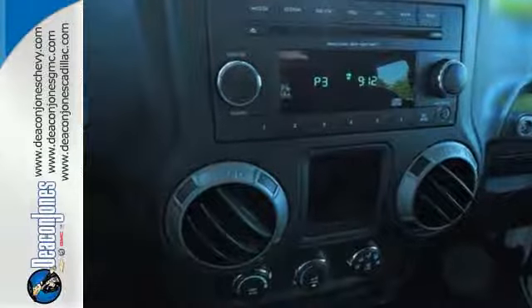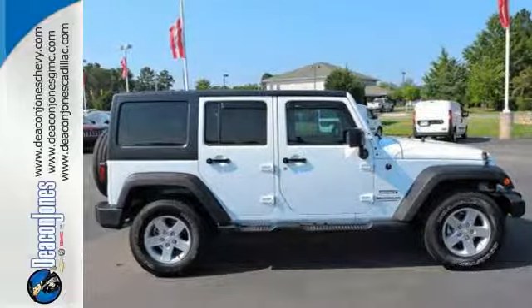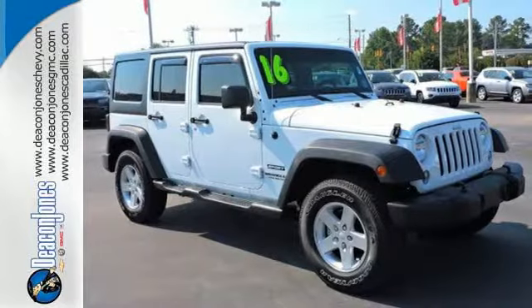While rugged capability is certainly what this Wrangler is best known for, you'll fawn over the refinement of the comfortable interior too. This Wrangler Unlimited is a natural at facilitating fun. Check it out today.